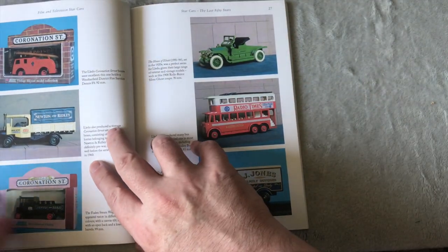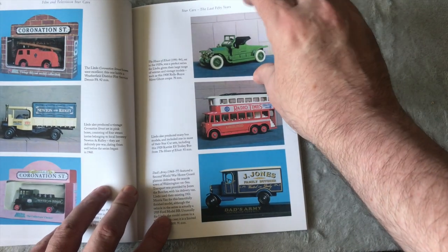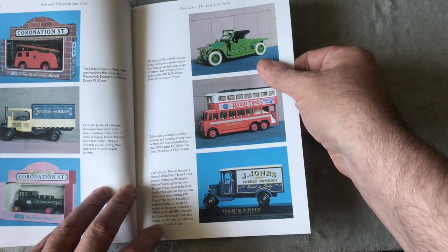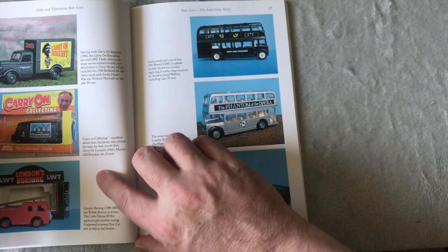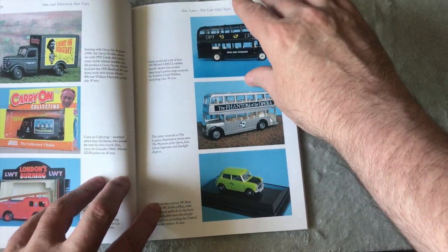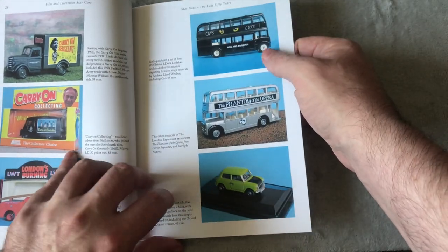What's this? Coronation Street. Arse of Elliott? Dad's Army. Got Apple Jones, Carry On. Mr. Bean.